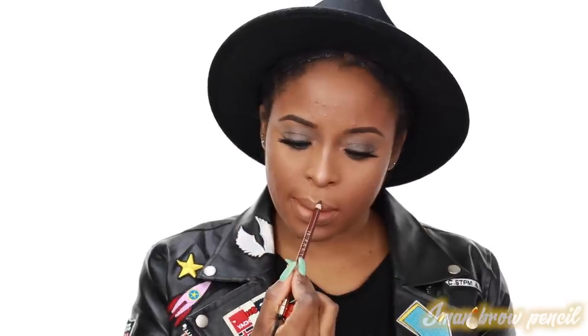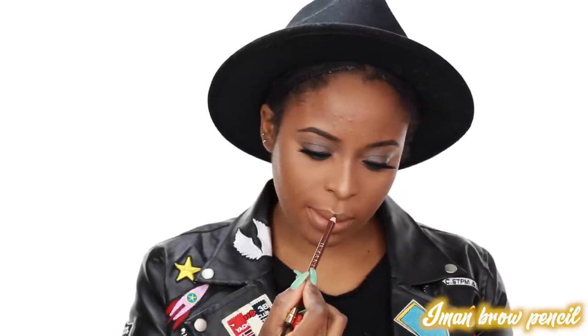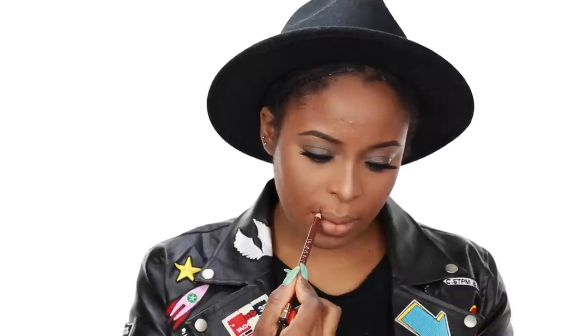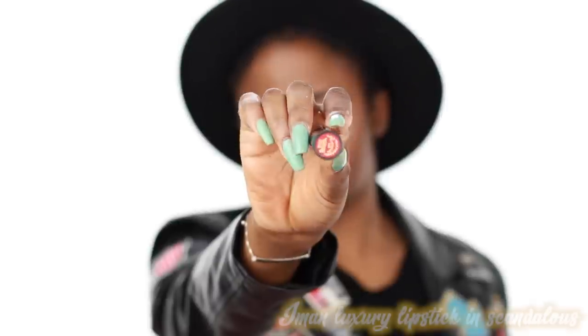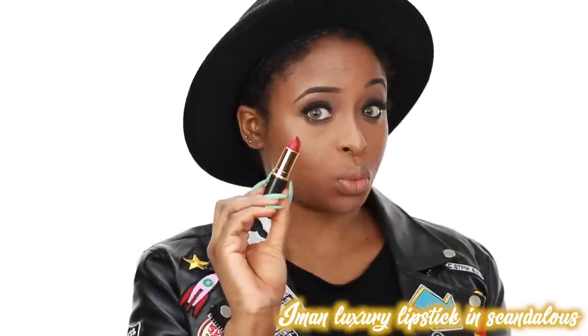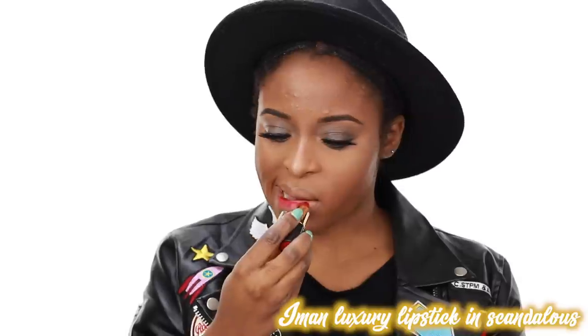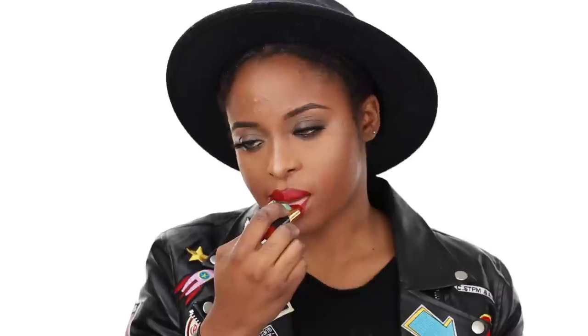Next I'm going to define my lips a little bit with the same pencil I used for my brows, just to see where I'm going to put my lipstick. This is the Iman Luxury Lipstick in Scandalous. It stayed on for a very long time — yesterday I actually ate and it still stayed on.